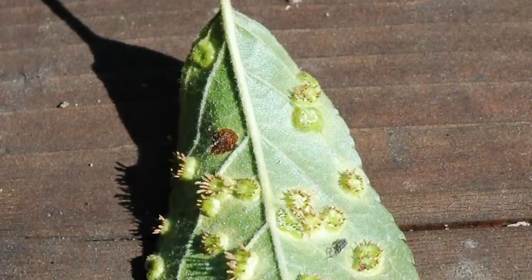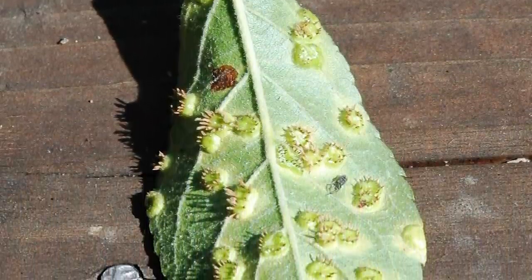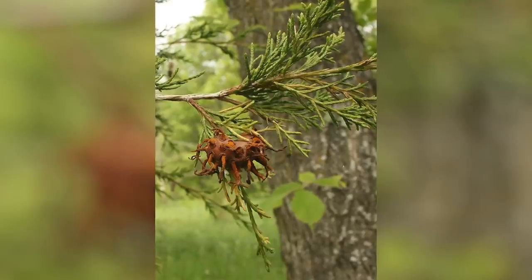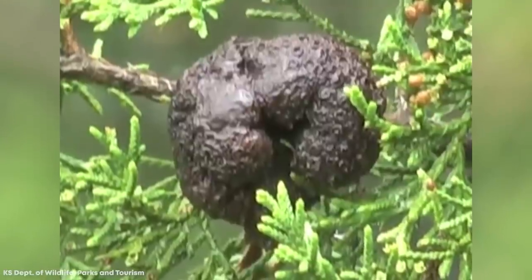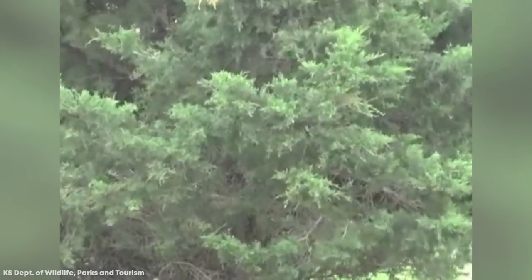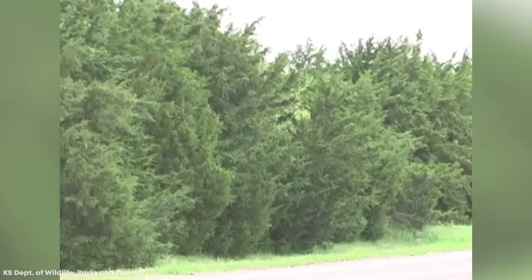Later in the year, spores develop on the leaves and these are blown to the nearby cedars, where the fungus develops the galls once more and the process starts again. Pesticides are not very effective against the disease, and the only permanent solution for apple growers is the complete removal of all cedar trees within a couple of miles of their orchards.